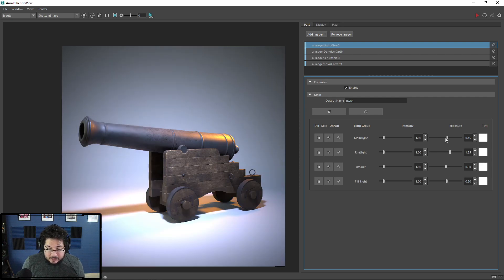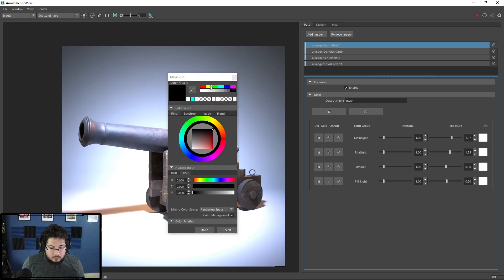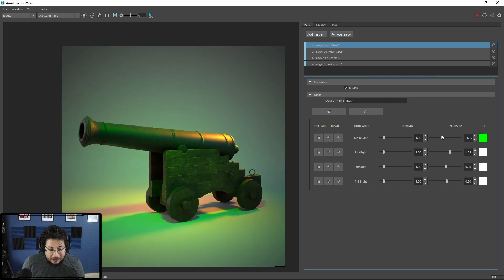Let's say the main light is nice but your client wants it green — just grab the green color and now the light is green. There's a lot of really cool stuff you can do with the Light Mixer. It's so fast because at any point you just change things, modify elements, and you're good to go.